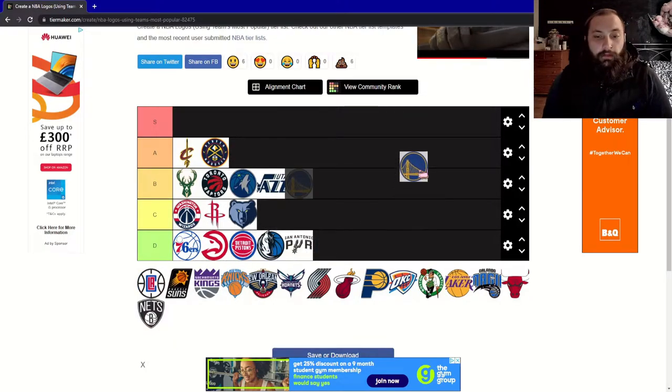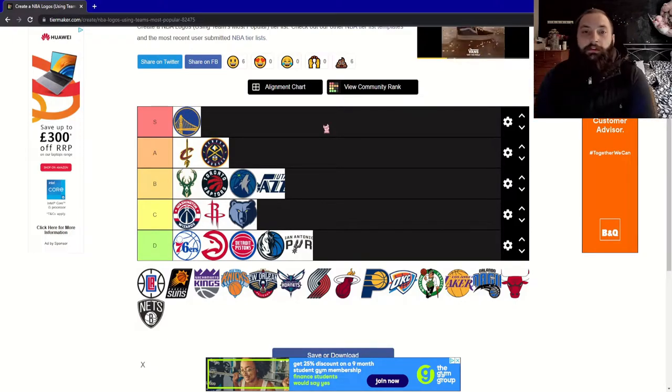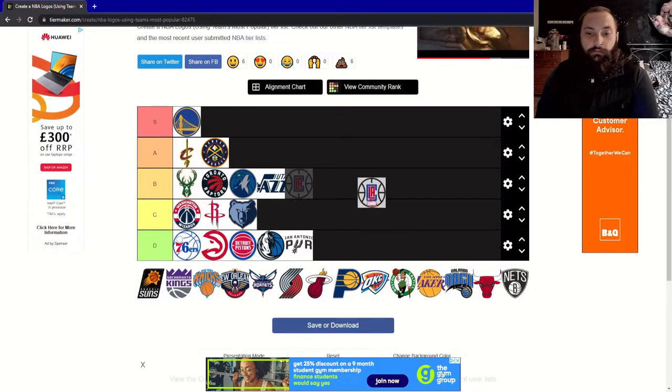Next, the Golden State Warriors — and this for me is the first S tier logo. It's quite plain, it's literally just the Golden Gate Bridge, but the color contrast makes it look really clean and nice. Yeah, the first S tier.